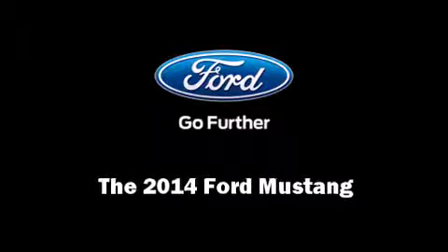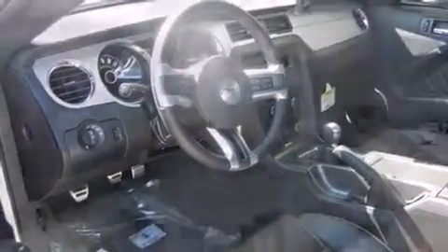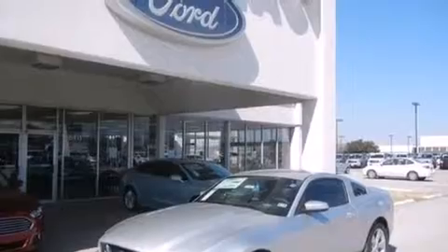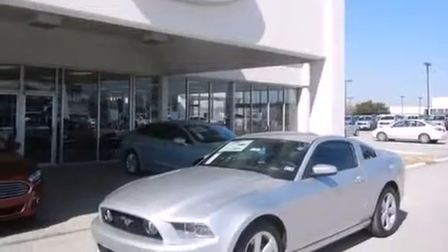Introducing the 2014 Ford Mustang. Ford made sure to keep road handling and sportiness at the top of its priority list. Under the hood, you'll find an eight-cylinder engine with more than 400 horsepower. And for added security, Dynamic Stability Control supplements the drivetrain.